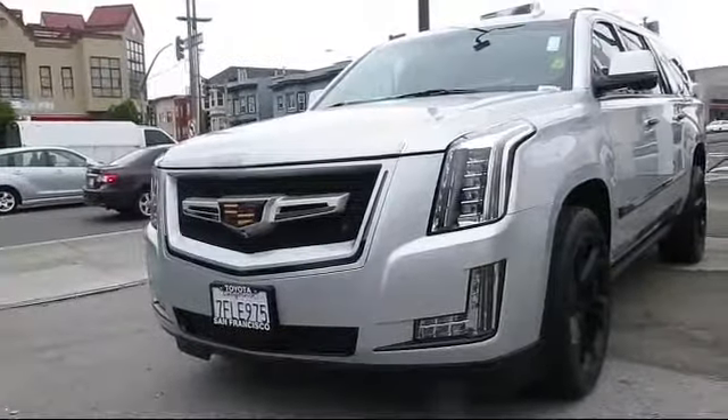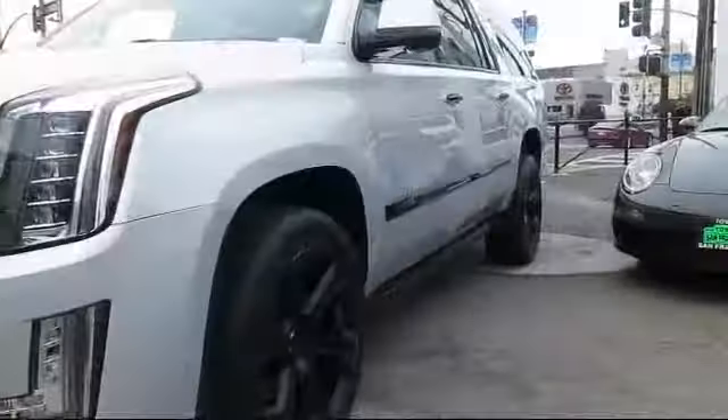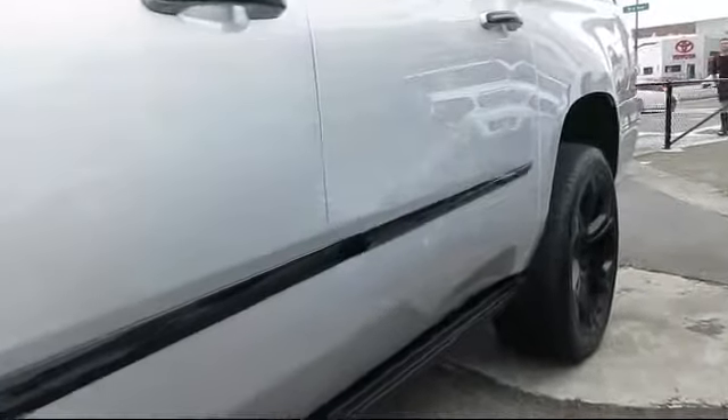It comes equipped with auto high-beam headlamp control, roof rack, ventilated front seats, steering wheel controls, keyless entry, theft deterrent system, and heated front seats.